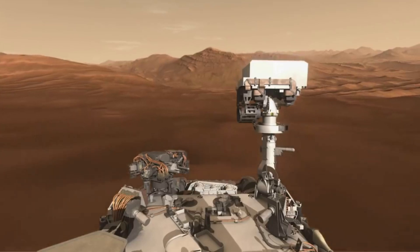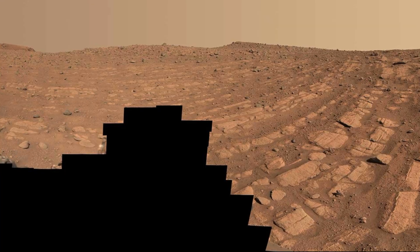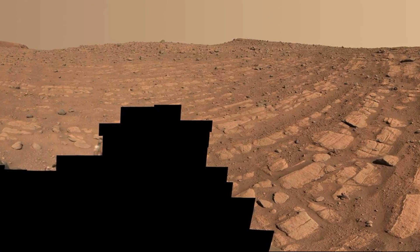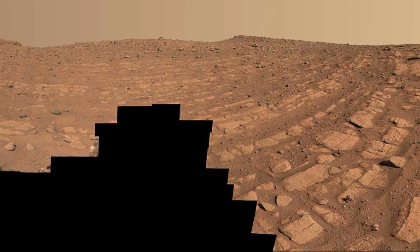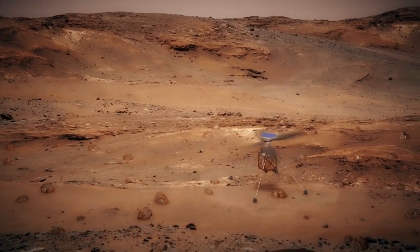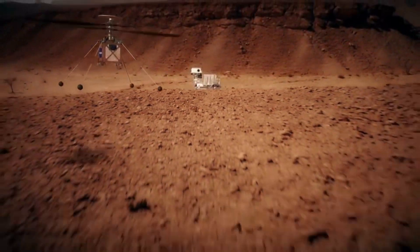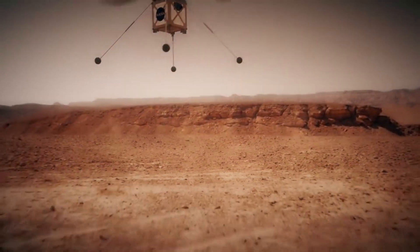To reach these areas as quickly as possible, the scientists planned an aggressive driving campaign up the river delta. The first stop in this race up the delta would be the Tenby region, home to some of the most geologically interesting outcrops of the delta. This fresh terrain represented a golden opportunity for Ingenuity to prove its worth to the rover science mission, with the rover and helicopter slingshotting each other to provide recon for the rover.